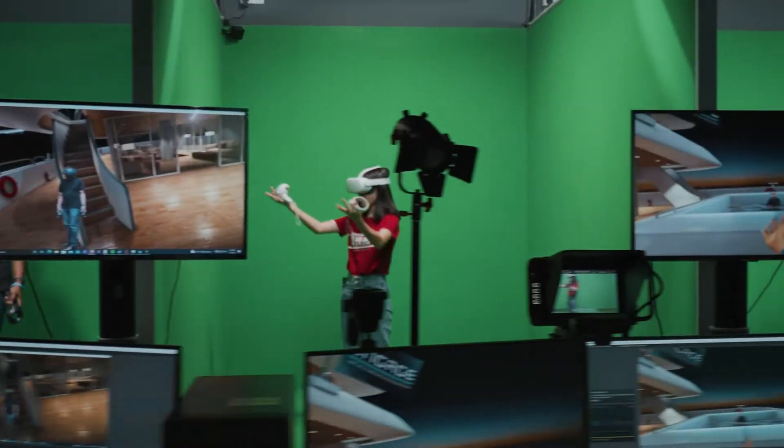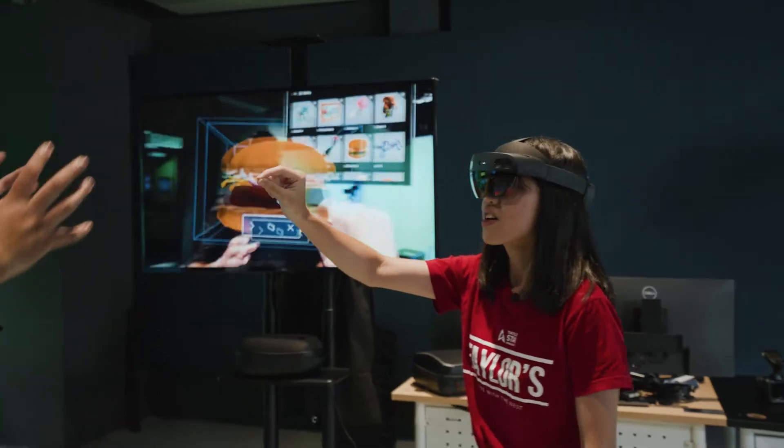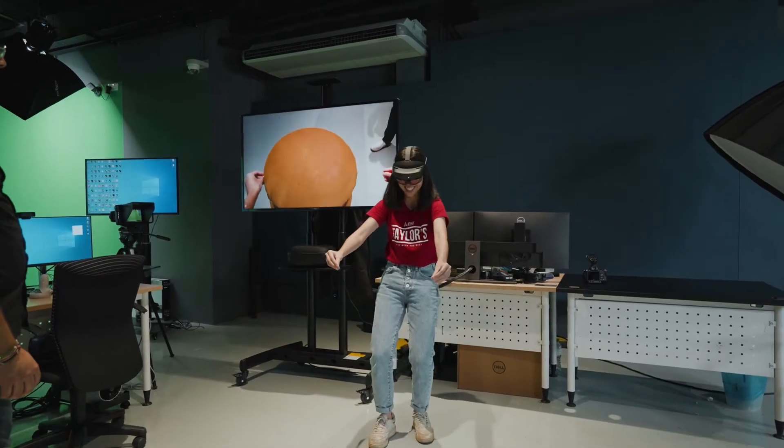This is the Microsoft HoloLens — it is a mixed reality device. Unlike virtual reality, where you are totally inside a different world, this one brings the digital world to us. Users would see augmented information on top of real things. I'm the director of this facility, I'm Dr. Charles.